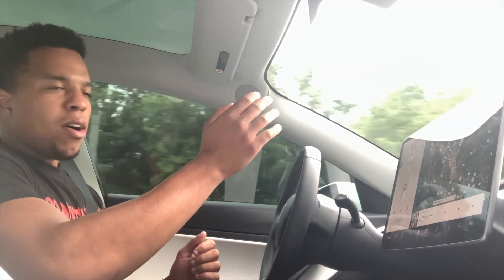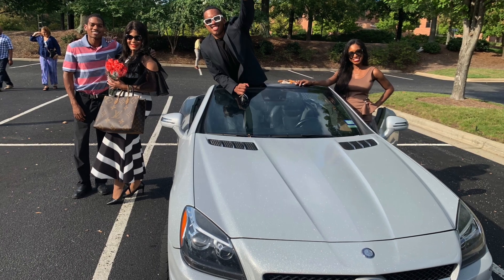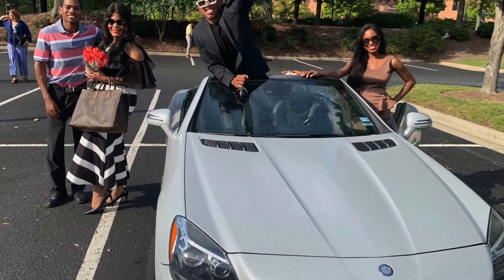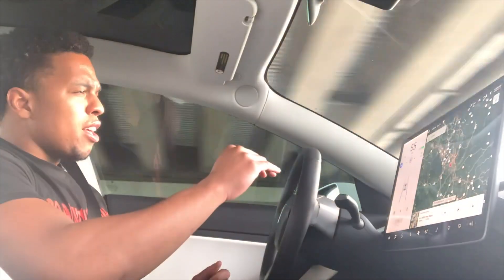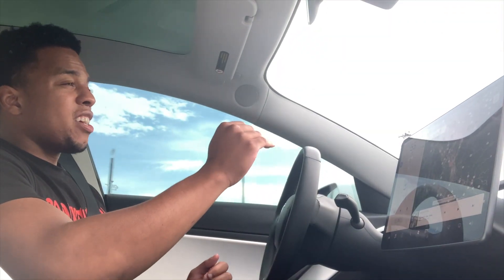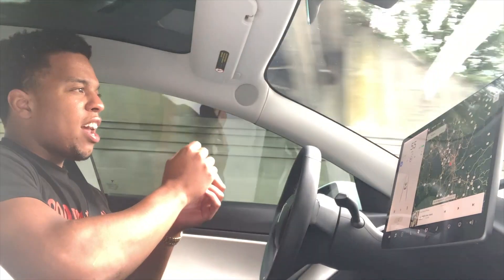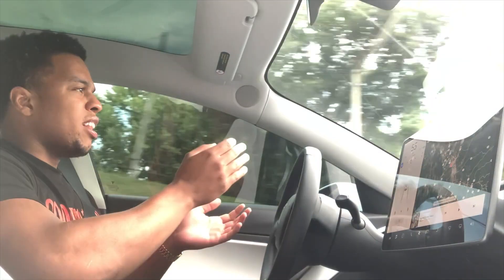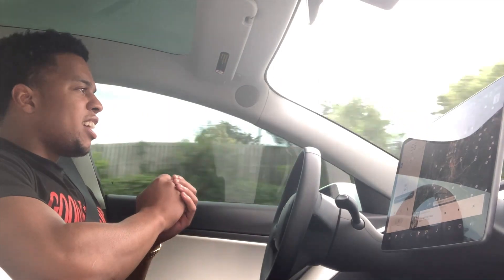My old car was a Mercedes-Benz roadster, so I'll compare the two cars a little bit — the differences going from Mercedes to Tesla. This car has been one of the most convenient as far as everyday driving and everyday uses. Right now we're on autopilot and I've done 11,000 miles in about three or four months. I stay driving a lot and autopilot is just a very convenient feature for me to have in this vehicle.